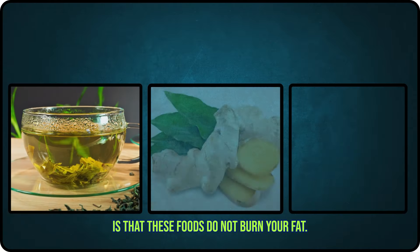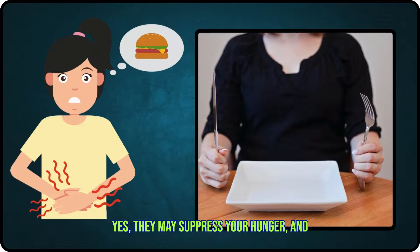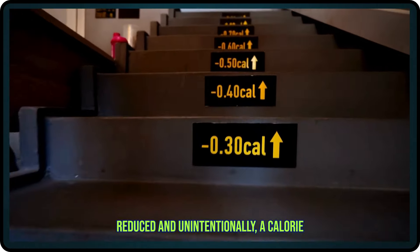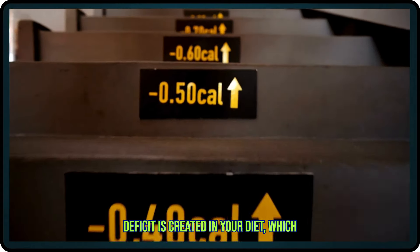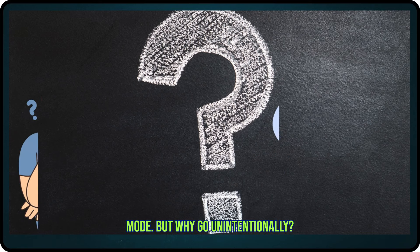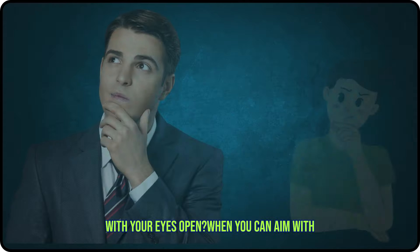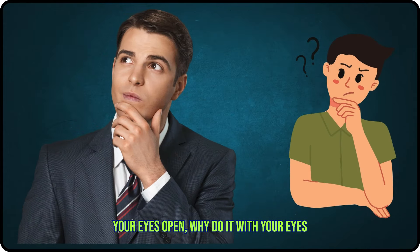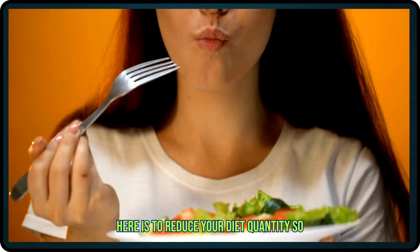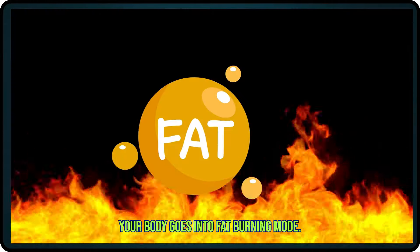The truth is that these foods do not burn your fat. They may suppress your hunger, and due to that, your diet quantity gets reduced. Unintentionally, a calorie deficit is created in your diet, which leads to your body going into fat-burning mode. But why go unintentionally? Why don't you aim for a calorie deficit with your eyes open? When you can aim with your eyes open, why do it with your eyes closed? Basically, the real game here is to reduce your diet quantity so that a calorie deficit is created and your body goes into fat-burning mode.